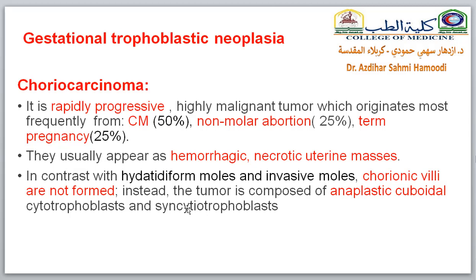The second type is choriocarcinoma, which is a rapidly progressive, highly malignant tumor. It originates most frequently from complete mole, about 50%. The other 50% arise after normal or non-molar abortion, or term normal pregnancy. It usually appears as a hemorrhagic necrotic uterine mass. In contrast with hydatiform mole and invasive mole, chorionic villi are not present here. Instead, the syncytiotrophoblast and cytotrophoblast transform into malignant abnormal cells called anaplastic cuboidal cells.